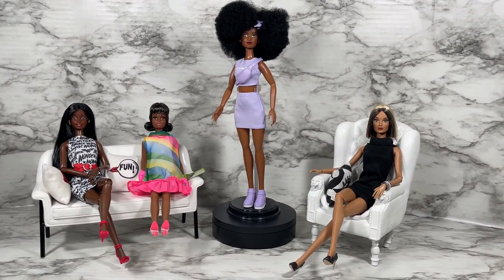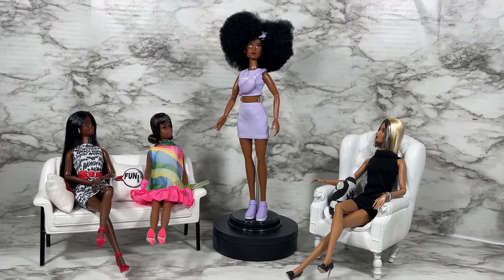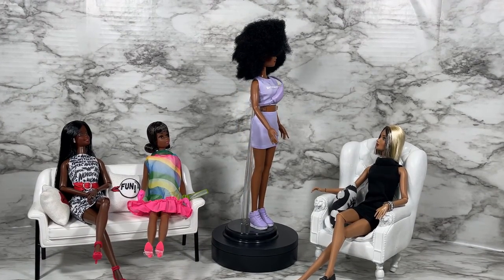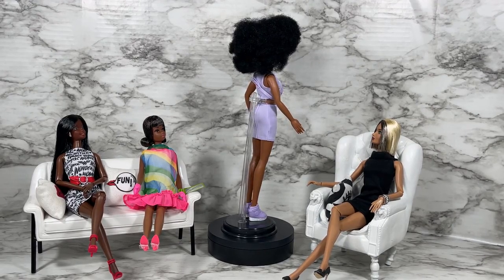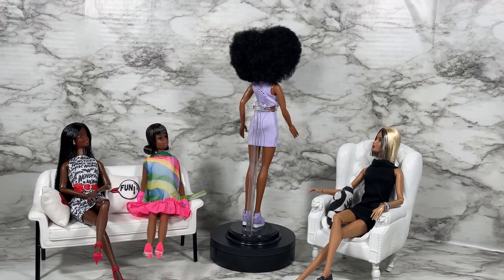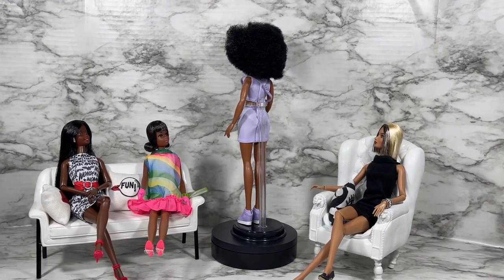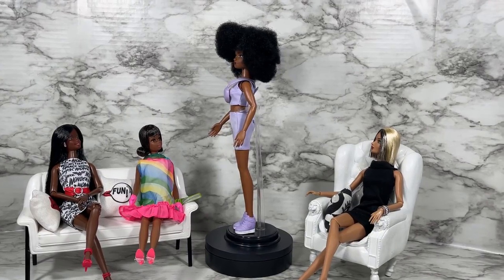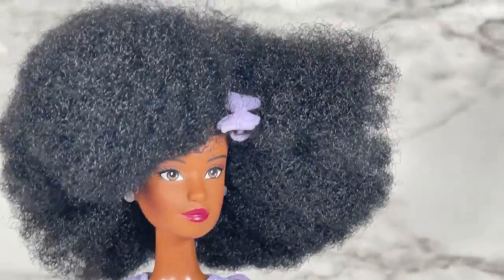I wanted you to be able to see Petey's two-piece lilac skirt set from all angles. Although I do have her on a display stand, this doll does not come with a display stand — I borrowed it from Barbie. Let's go in closer — she is super cute.